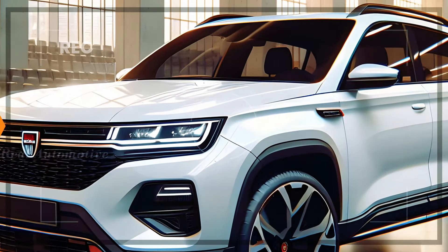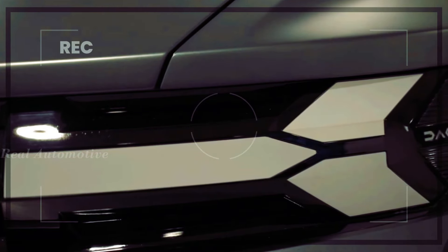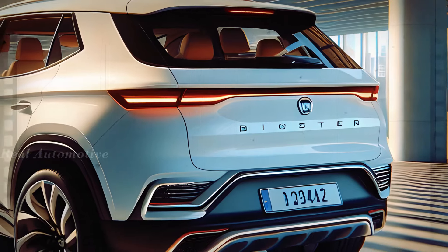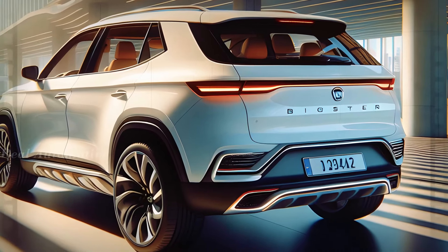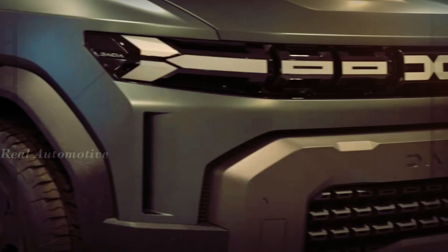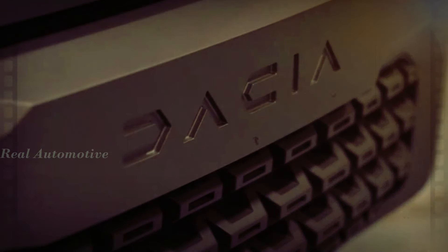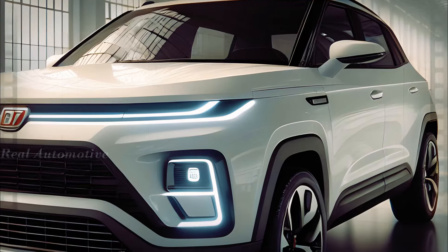The Bigster isn't just about size — it's about style too. Drawing inspiration from the Duster's rugged design, the Bigster will feature a bold and distinctive look that sets it apart on the road. Inside, expect to find premium materials that elevate the overall feel of the cabin, ensuring a touch of luxury in every journey.